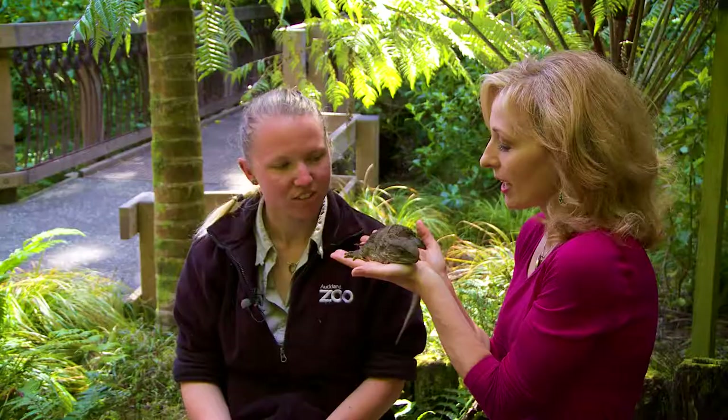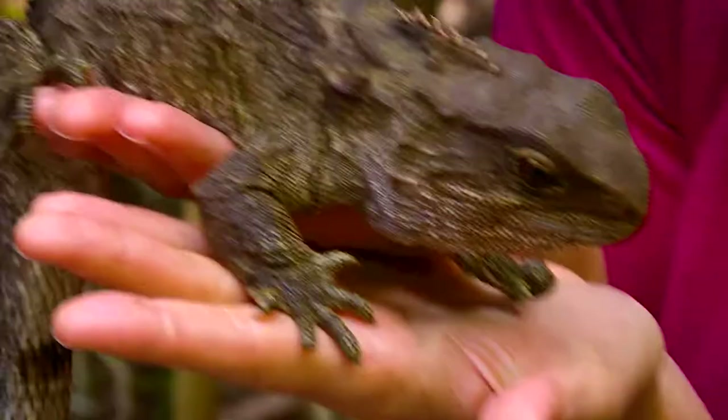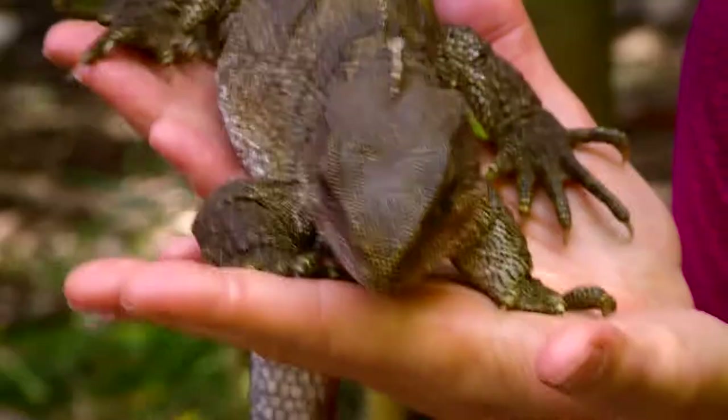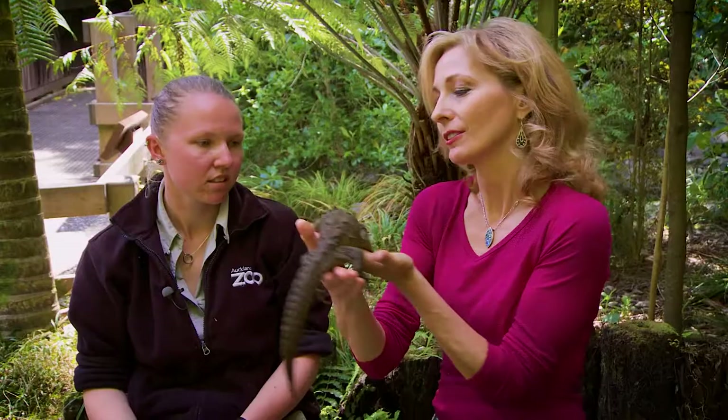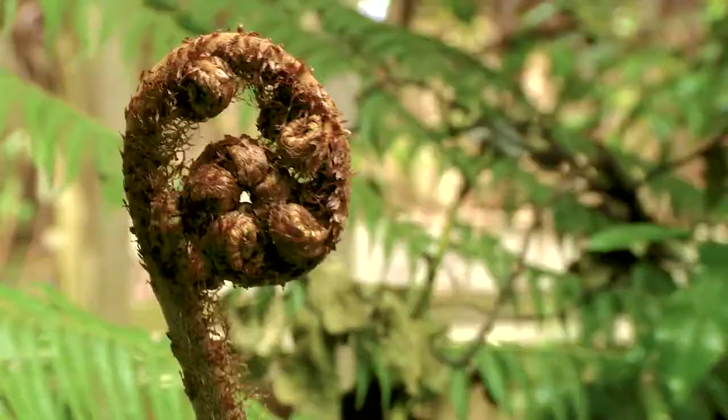Tuatara can live over 150 years — no one's really sure. They were around when the dinosaurs were around. When they hatch out of the egg, they have a third eye on the top. That's something that we all have too, a third eye — something that we'll never see again in the world if we lose them.